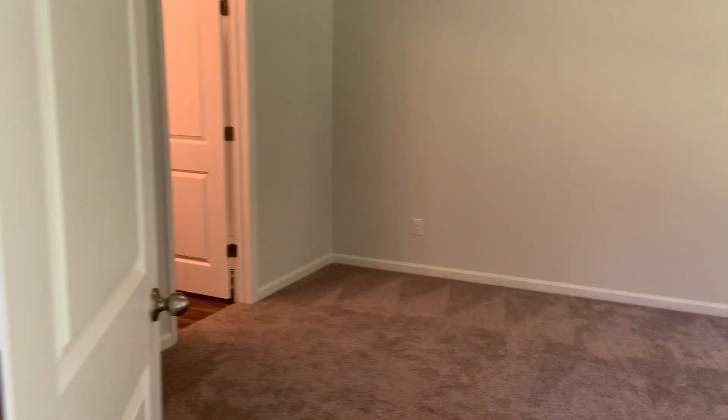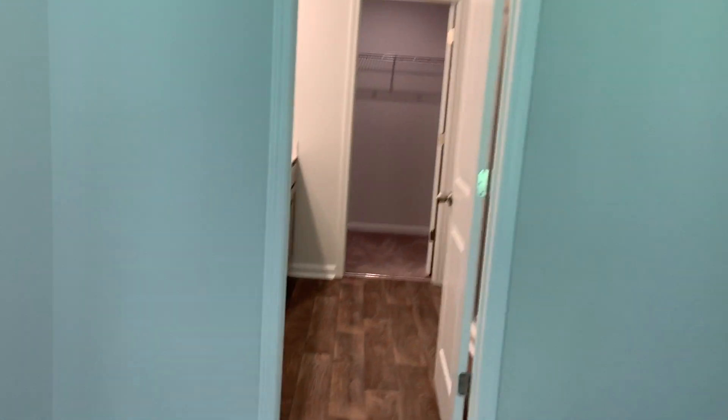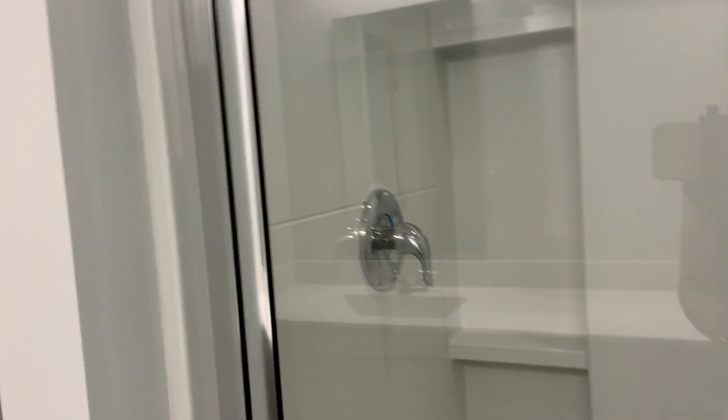Let's go check out the master. You can definitely put a king-size bed in here. It's got a tray ceiling. The master bath has a double sink, which is nice — great for rental or resale. You've got a four-foot shower, toilet, and a nice size closet.